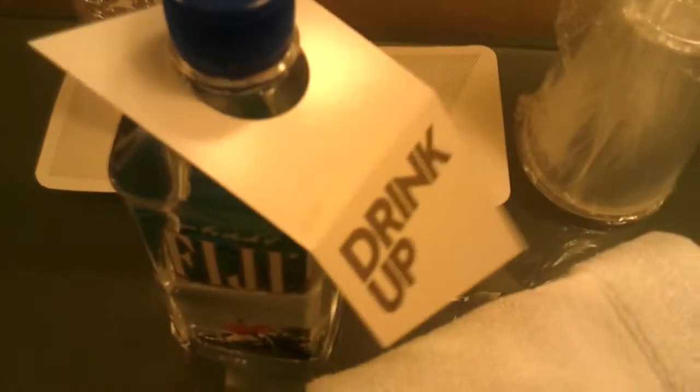Like, it says 'drink up' — five dollars. Everything has these weird tags on them, so you've got to watch out for that.